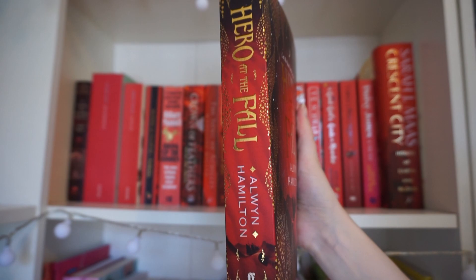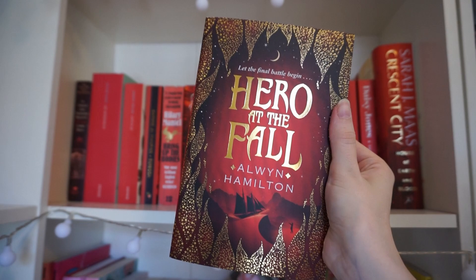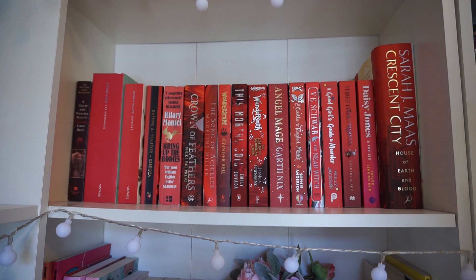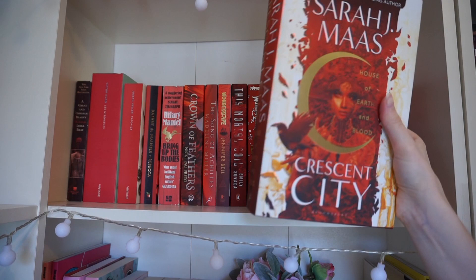Another recent addition is Hero at the Fall. I found this on Amazon for four pounds. If you've watched my Do The Thing vlog, I reread the first book in anticipation of getting around to Traitor to the Throne and I really liked it. I love this cover — it's my favourite colours, gold and this shade of red. I've actually read quite a few books on this shelf. I've read these ones here and none of the others.